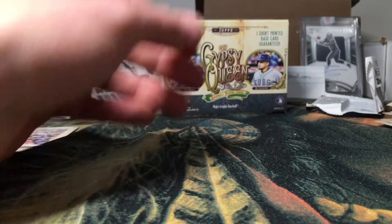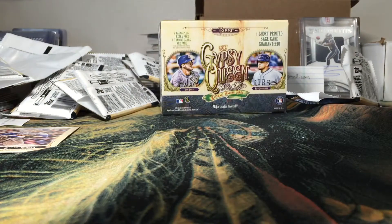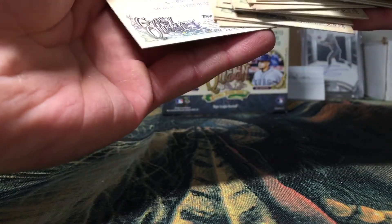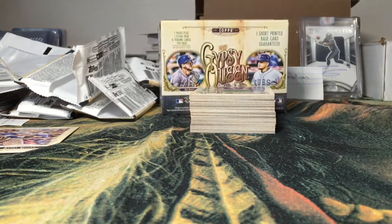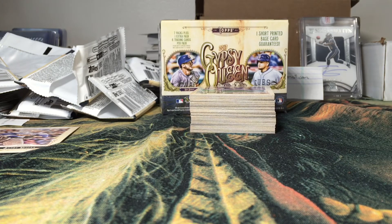No serial numbered cards or anything like that in this box. We did get one short print and I'm just gonna go through real quick to make sure we have no other short prints, no ad backs — nothing like that. Doesn't look like it. So no ad backs, no short prints besides the Sandy Koufax. Overall it was a pretty bland blaster, but that's kind of what you expect out of every blaster. Thank you guys for watching — I'm definitely going to be trying to pick up a hobby box of this sometime in the near future. Thanks for watching and I'll catch you next video.